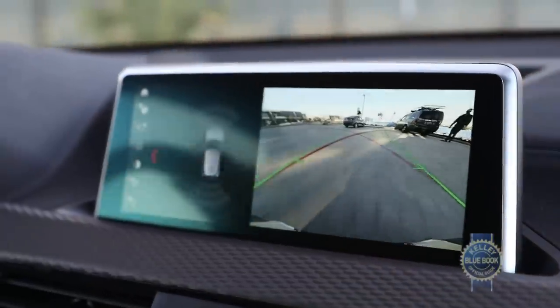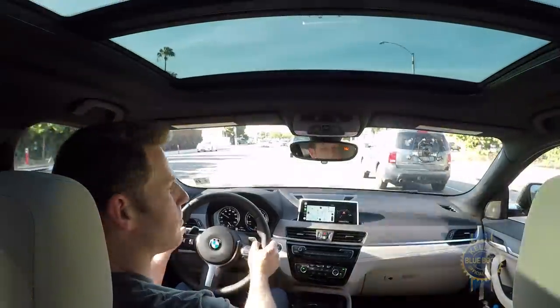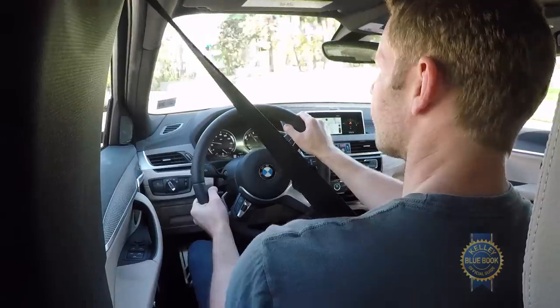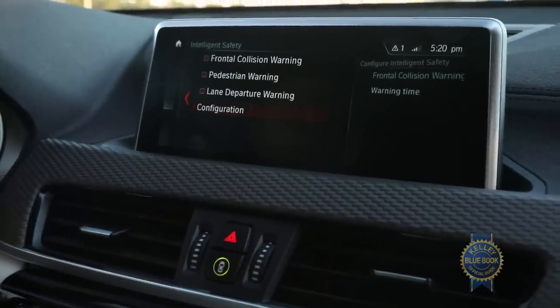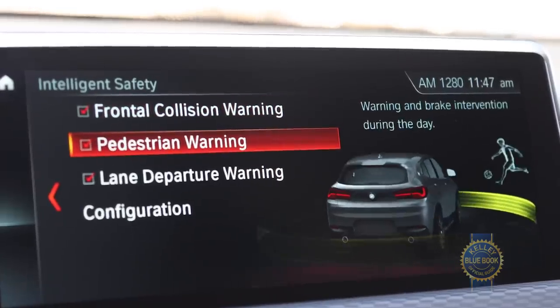A standard backup camera and optional parking sensors help, but given the visibility issues, it's baffling that the X2 cannot be equipped with blind spot warning. On a happier note, BMW does offer a $700 driver assistance package featuring lane departure warning, forward collision warning, and city collision mitigation braking.